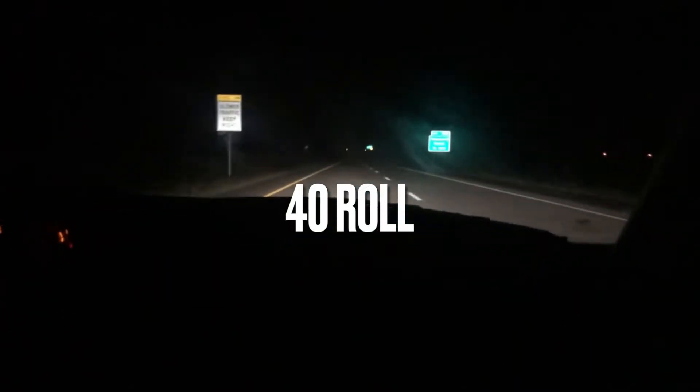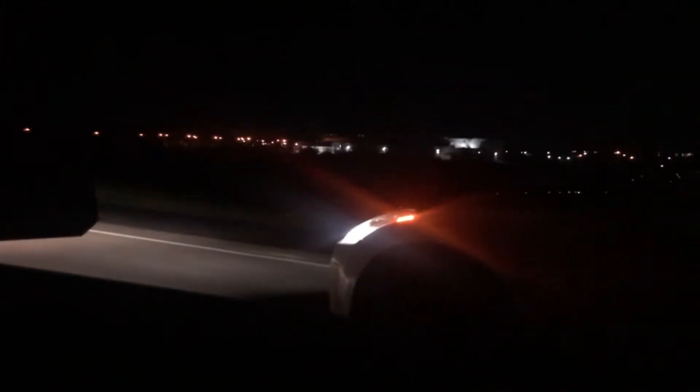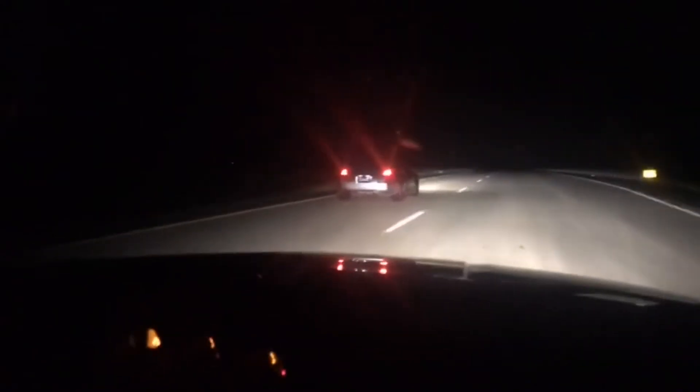I don't even have my lights on — alright, see y'all. You ready? He was stuck. We got gapped.